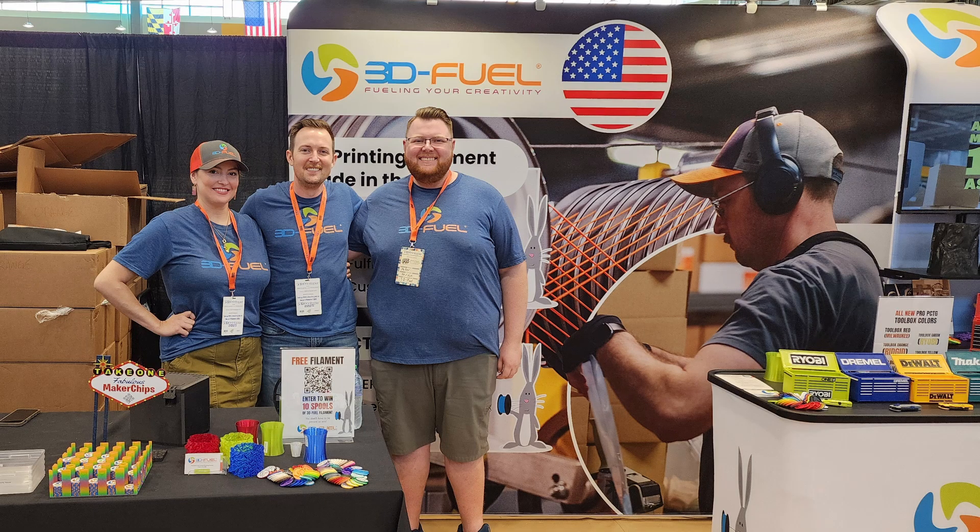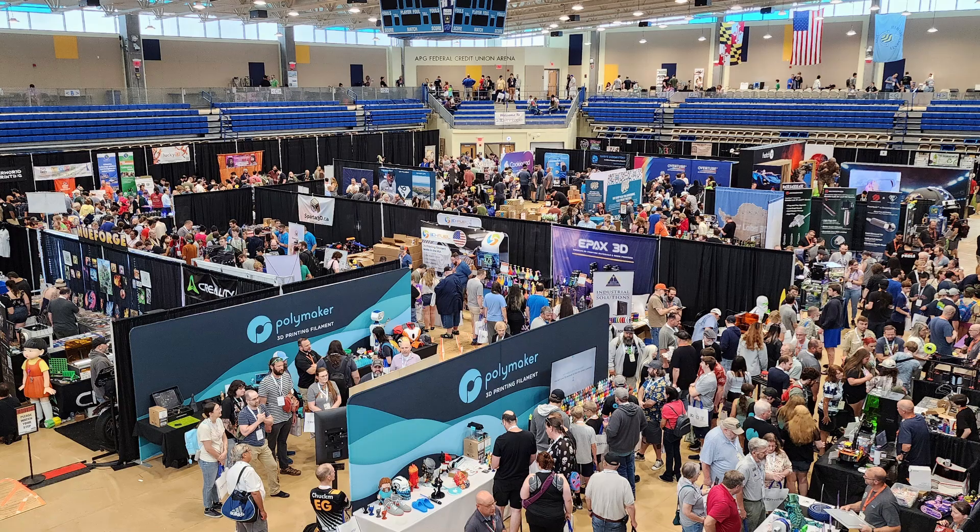Those are the two pieces of news. Moving to the 3D Fuel side: we just returned from 3D Printopia, held in Bel Air, Maryland — formerly known as the East Coast RepRap Fest. We've been attending most years since 2018 or 2019, with a break for COVID. We started exhibiting again last fall when 3D Fuel moved back up to Fargo, North Dakota. It's one of the better-organized hobbyist shows, and I've always been very happy with how it turns out. This year was no exception.